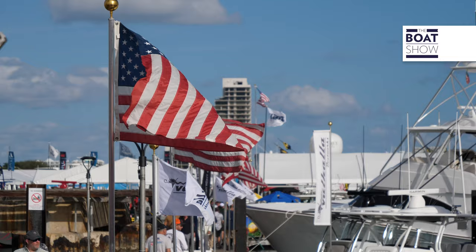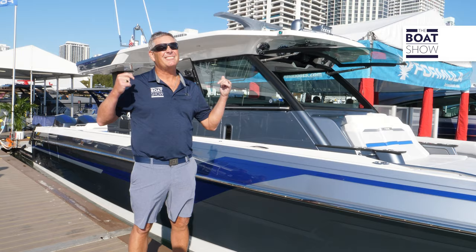This is one of those shows where the industry gathers to showcase the very best in boats, yachts, design, and cutting-edge technology. Welcome to the Discover Boating Miami International Boat Show.